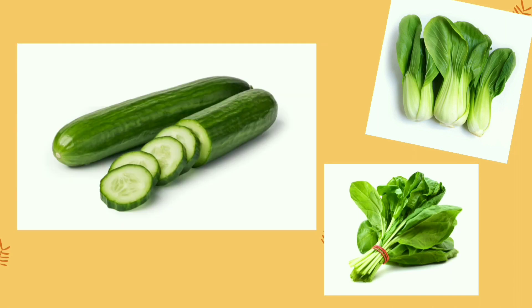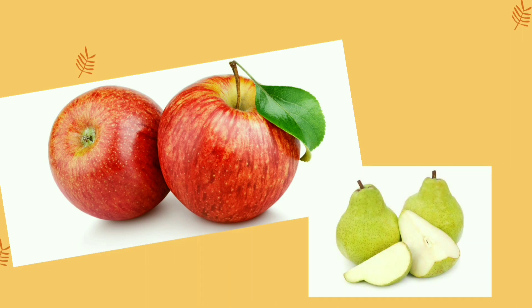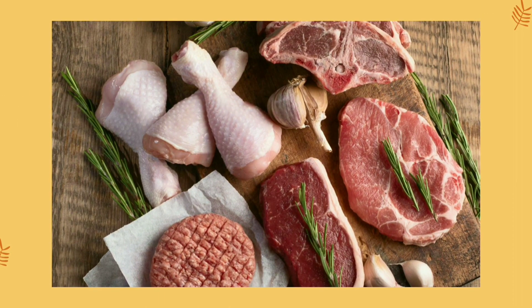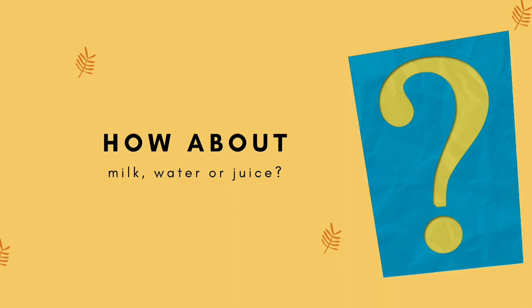Yes, veggies! You know, like a cucumber that has a crunchy sound. Also fruits like apple or pear. And also — my favorite — meat! And of course, chewing gum. How about milk, water, or juice?